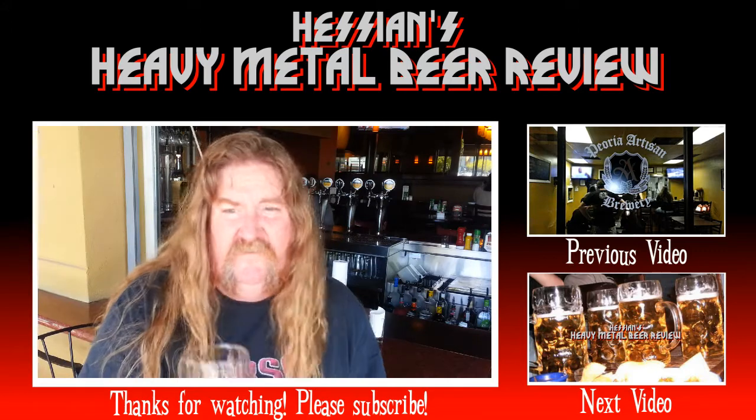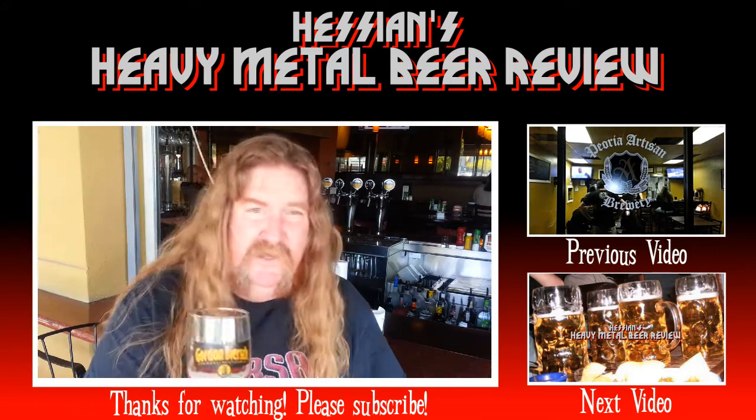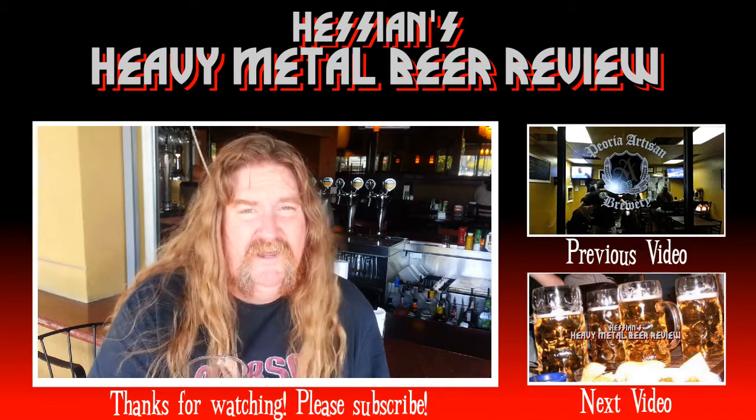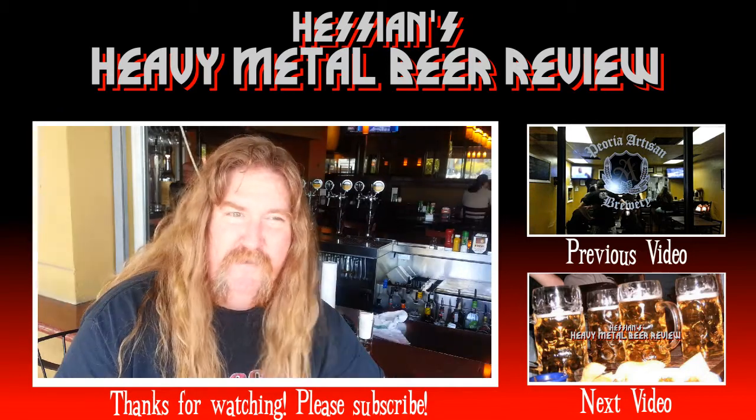This is Hessian, signing off from Gordon Beer's Brewery at Westgate. I want to give a special thanks to Gordon Beer's for letting me film out here today, and I also want to thank... beer.